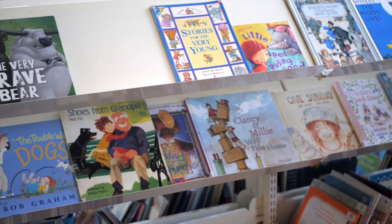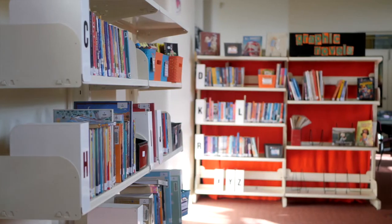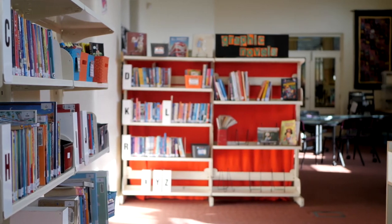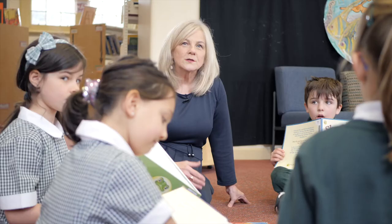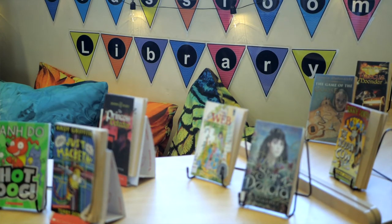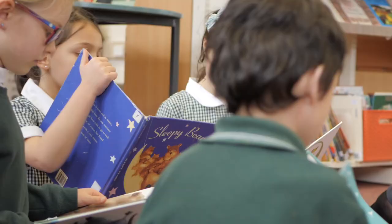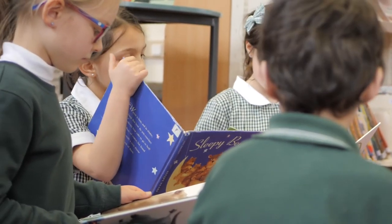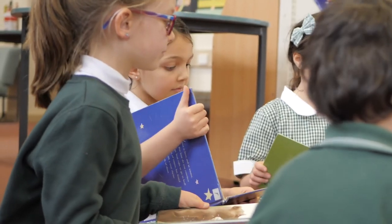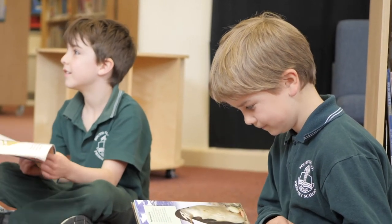We have a fully stocked library and our library is also open every lunchtime, so children can come in to enjoy this special space or to just draw and hang out with their friends. We have a teacher librarian who works one day a week helping to organise materials and resources for our teachers, and a team of parents who come in and make sure everything is ready for the students each day.